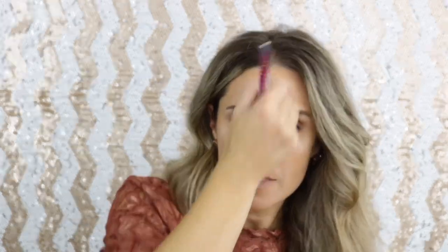Now I'm going in with the Benefit Hello Happy Velvet Powder Foundation — I use this to wipe away the other powder — and then I go in with my mascara and curl my lashes.